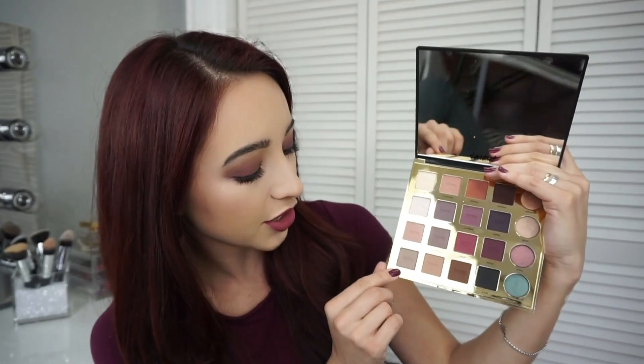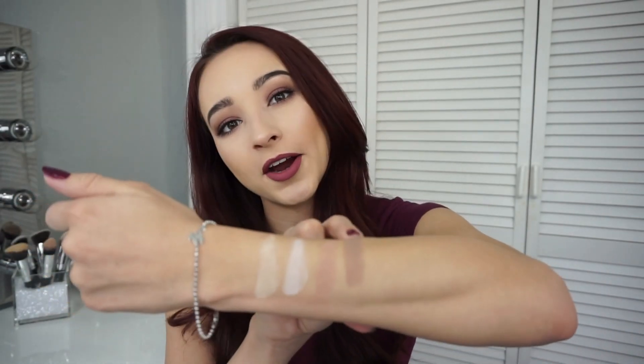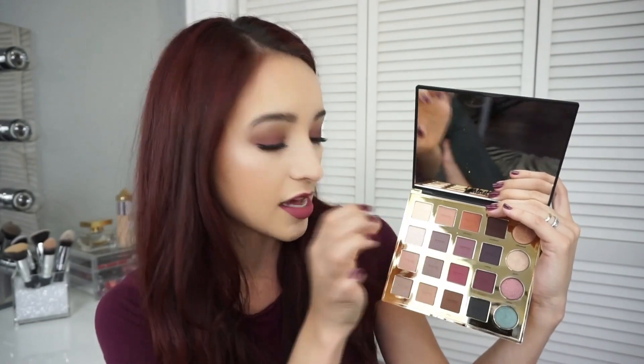The next shade is Chic — it's kind of like a nude pink, very good for a transition shade. Next is Indie, which is a taupe-gray shade that's really pretty; it has a hint of purple in it. Then there's Innocent, which is like a light version of a mauve — it's not so pink and not so purple, but perfect in between. It's just a really pretty color.